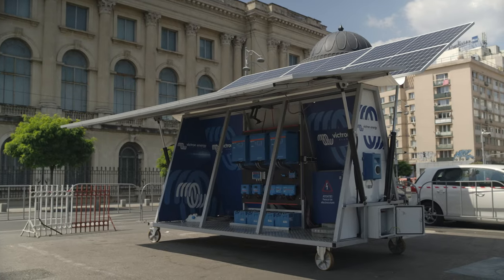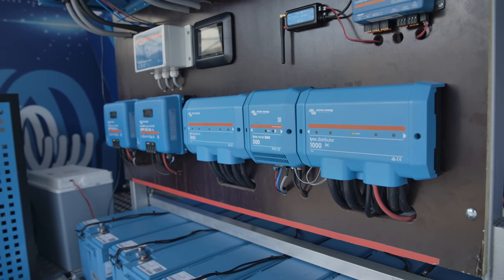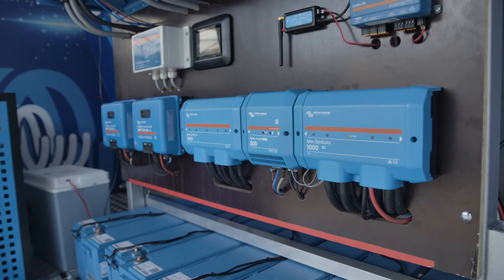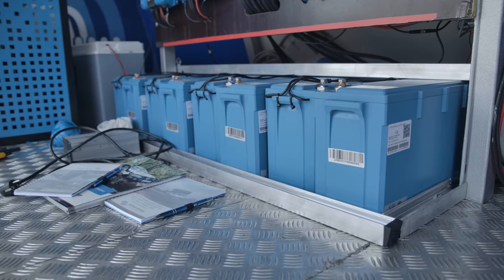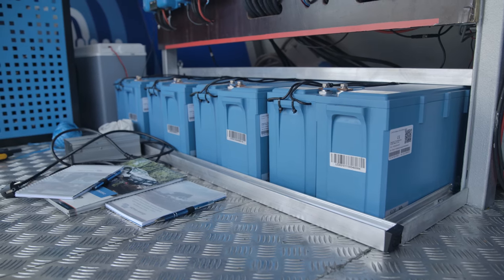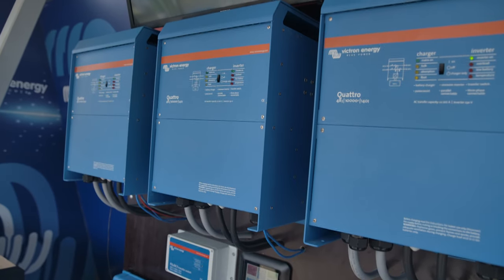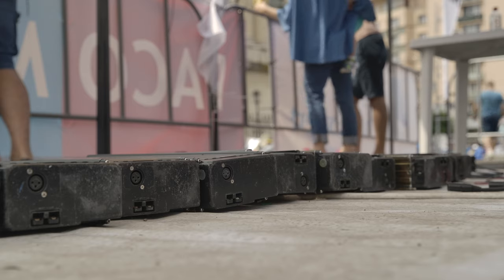Each side of the trailer has six 370 watt solar panels. Two SmartSolar charge controllers, one for each side of the trailer, transfer the sun's power to the eight 200 amp hour, 25.6 volt lithium iron phosphate batteries. These 48 volt, 10 kVA Quattro inverter chargers then convert the battery power into 230 volt mains.